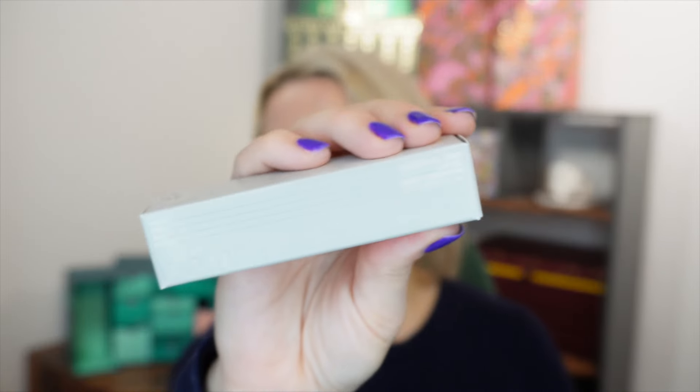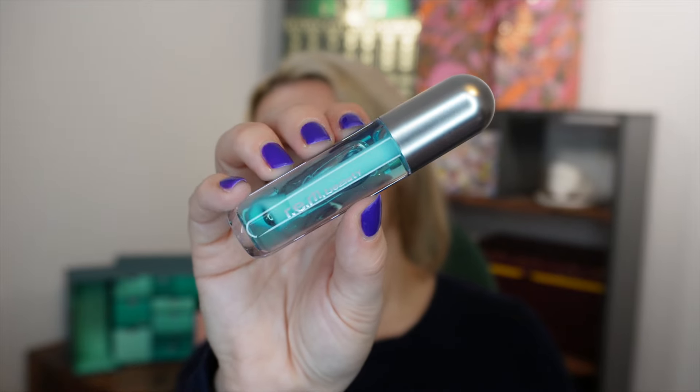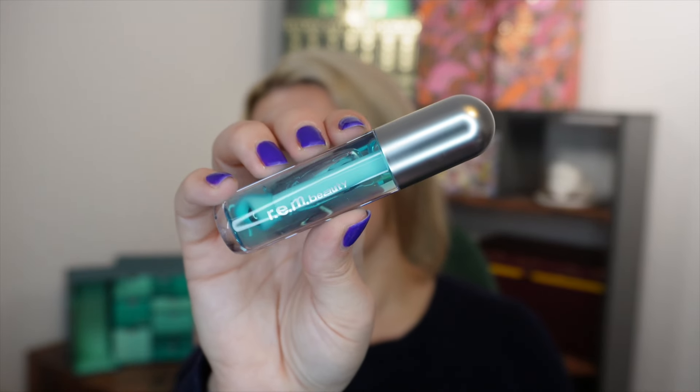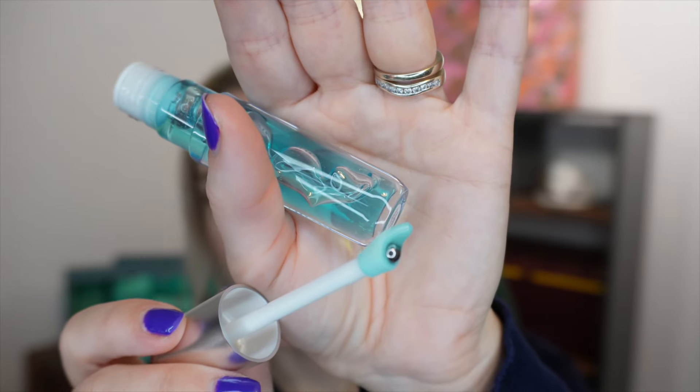Day number two: we get a product from Rem Beauty. I was excited to see this in here because I really want to try it. This is the Essential Drip Lip Oil in the shade Mint Condition, which is like a clear blue. The applicator has got a little rollerball on it — I've never seen anything quite like that before. You can kind of feel it — it's kind of cold as it rolls the product across your lips.